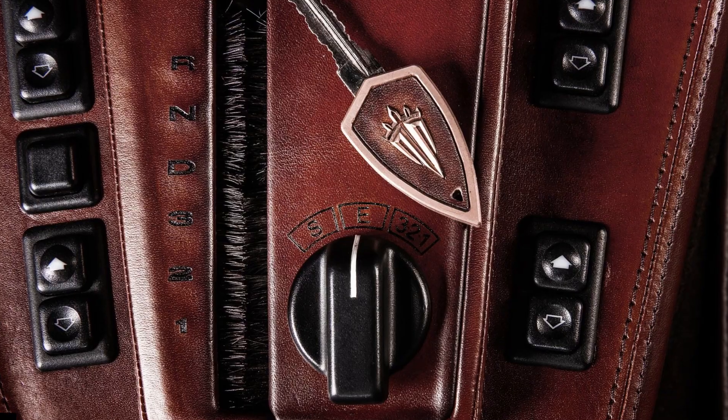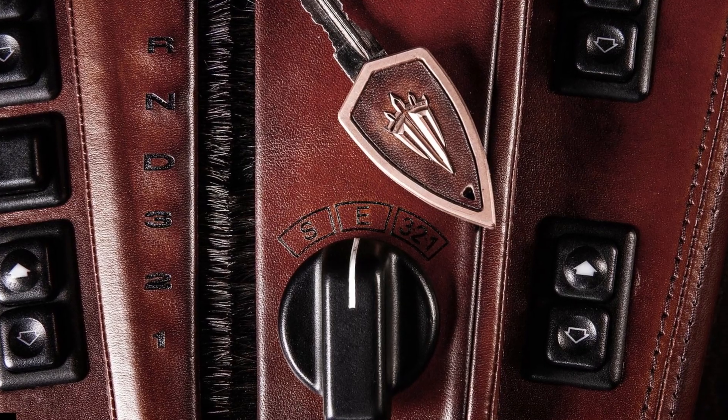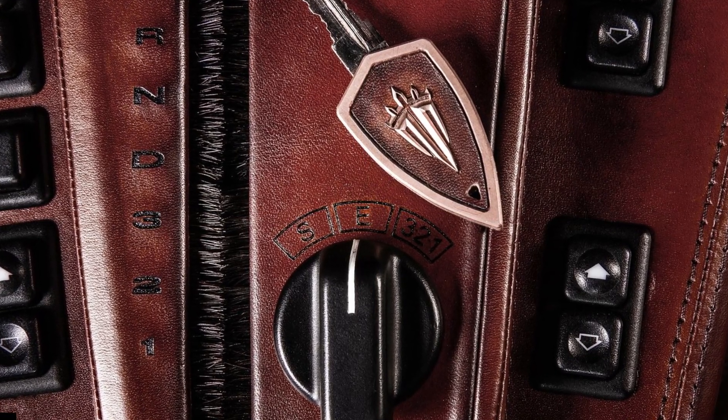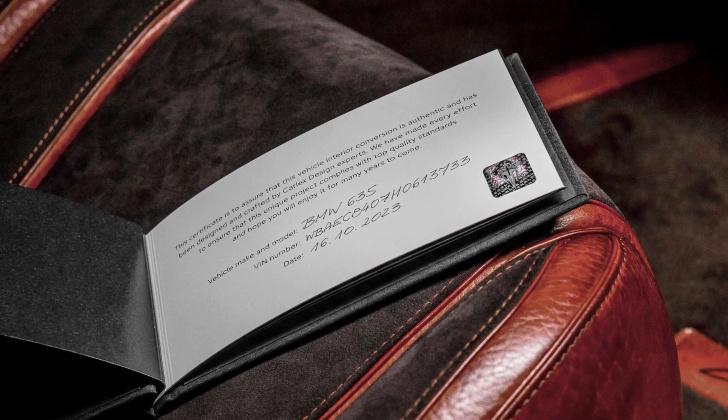On the outside, this 1986 example features gloss black paint with several Carlex touches. All the badging has been switched to Carlex's own, with additional script on the C-pillar and front quarter panels.